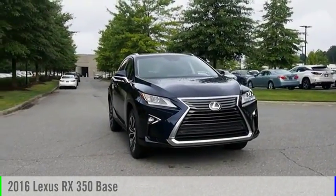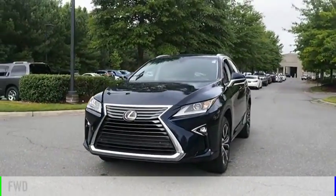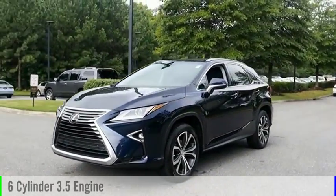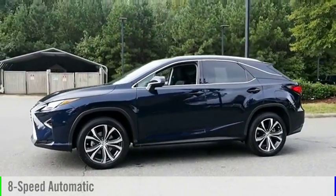Take a ride in the 2016 RX 350. This vehicle is powered by a front-wheel drive, six-cylinder, 3.5-liter engine, and comes with an eight-speed automatic transmission.